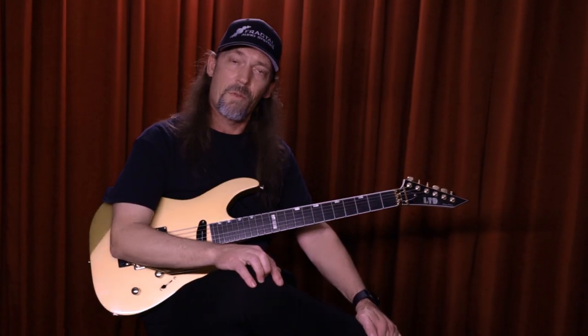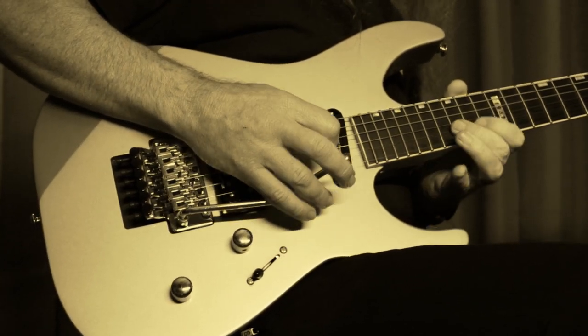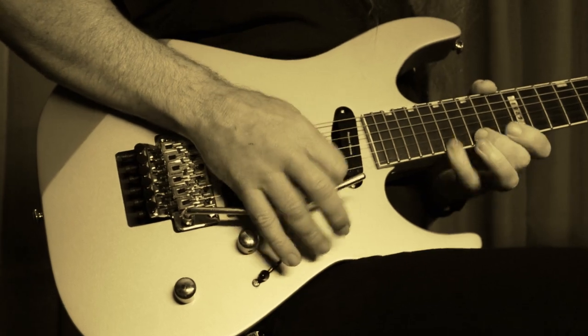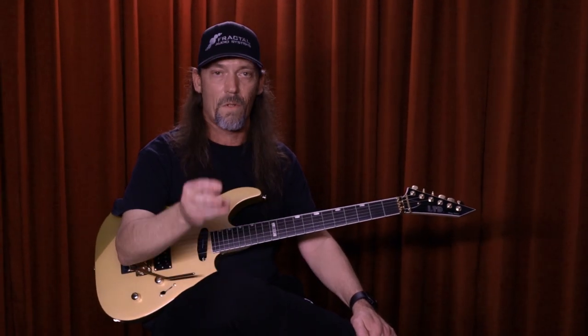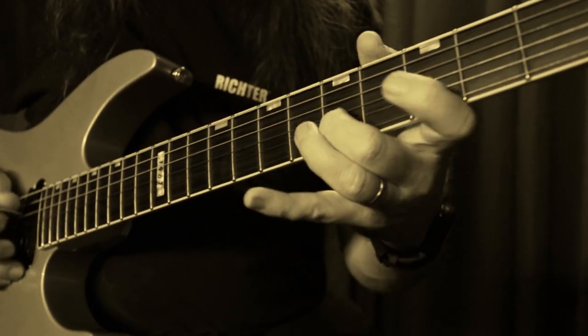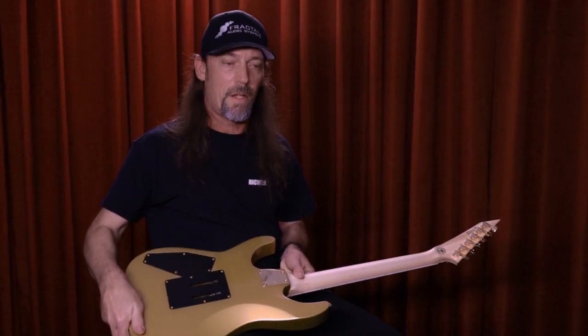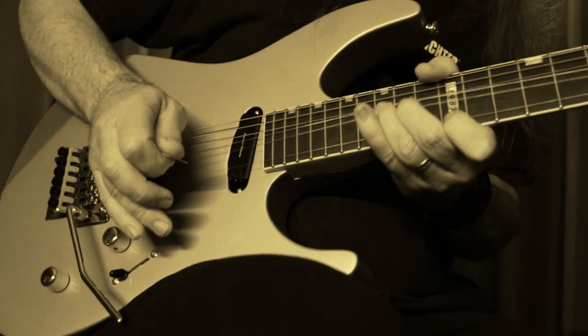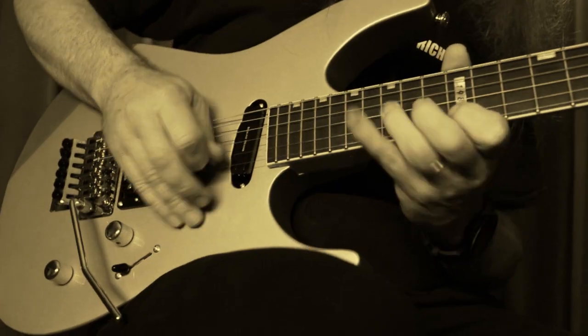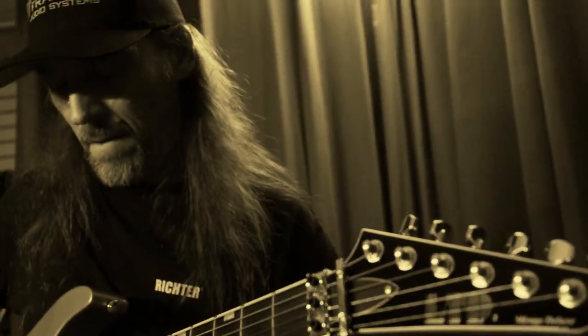Why do I play ESP after 30 years? Because tone matters, authenticity counts. One thing I can say about ESP is they've always stayed focused on quality control and on what the musicians' expectations of the instrument are — playability, comfort. The bevels on the back aren't because they look cool; it's because they feel right. That's been a consistent thing over three decades with ESP, and that's how they got me, that's why I stayed, and that's why you'll continue to find me right here.